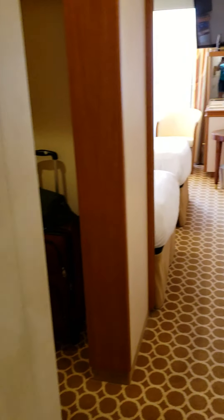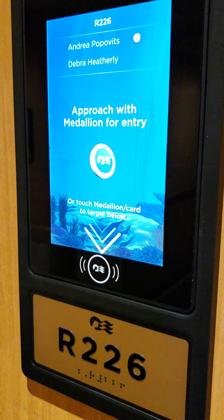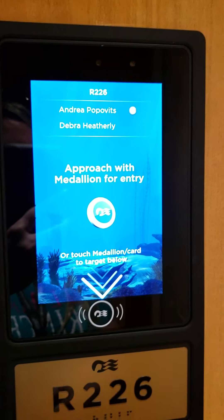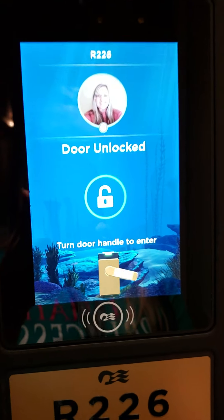Okay, so we're going to go in the room. Sometimes on that new keypad — see, it'll say 'approach.' Sometimes when I leave, if I come immediately right back, it'll have me scan the thing at the bottom instead. And then it has my little picture.